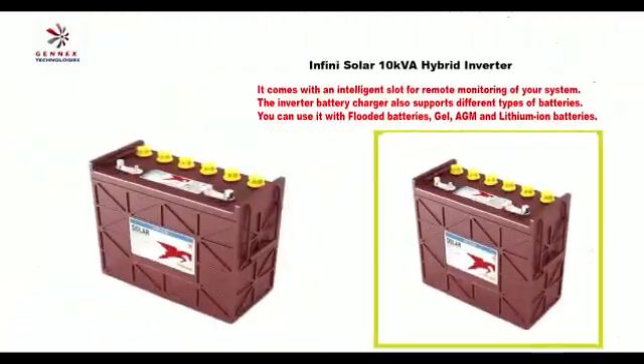The inverter battery charger also supports different types of batteries. You can use it with flooded batteries, AGM, gel, or lithium-ion batteries.